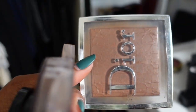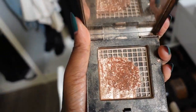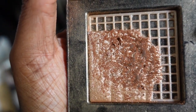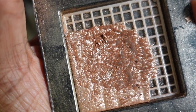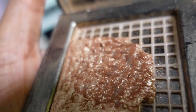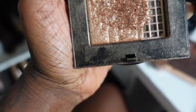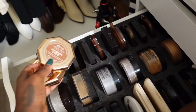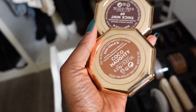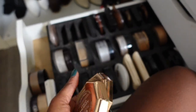This is my Bobbi Brown highlighter — it's been through it and something doesn't look safe about it, so I'm gonna let that go — not sure if it's like mold or what. Next I have my Fenty Beauty bronzers — I'm missing one but I have Coco Naughty, Mocha Mommy, and Thick Mint. These are staying for sure.